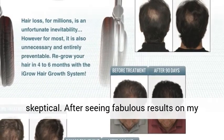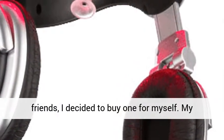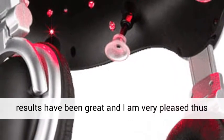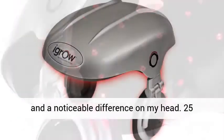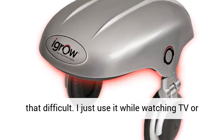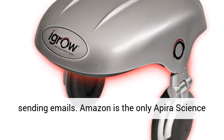"I will admit, I was skeptical. After seeing fabulous results on my friends, I decided to buy one for myself. My results have been great and I am very pleased thus far. I am now seeing less hair in the sink and a noticeable difference on my head. 25 minutes every other day out of my life is not that difficult — I just use it while watching TV or sending emails."